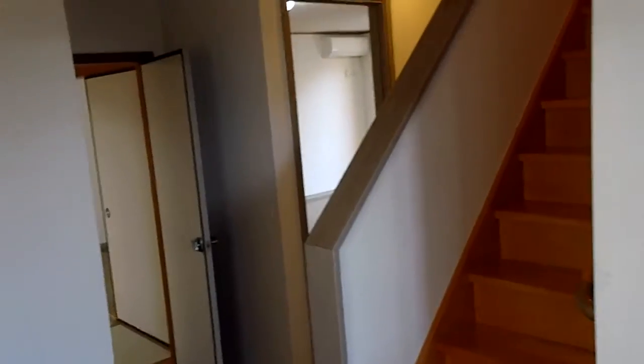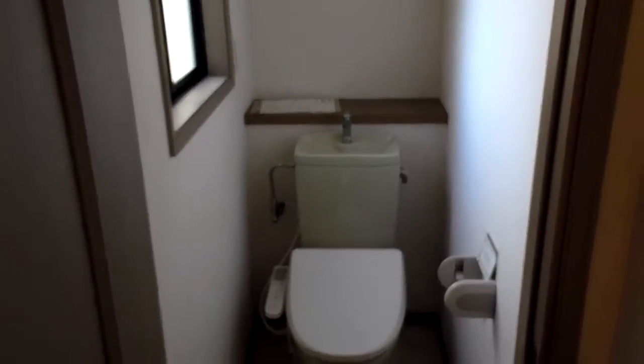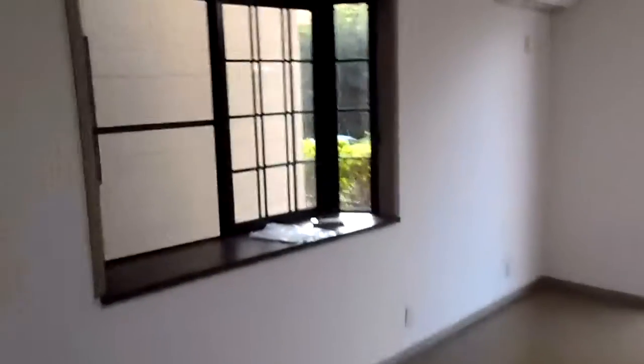Okay, here's the entrance to the house. We got the water closet. This is the living room. We have a nice balcony outside with a nice view.